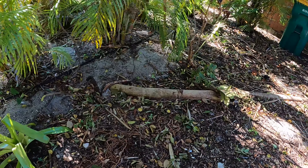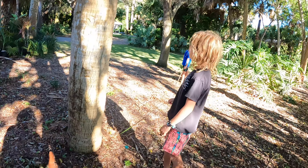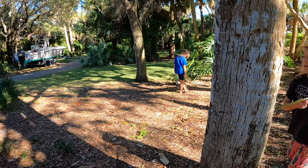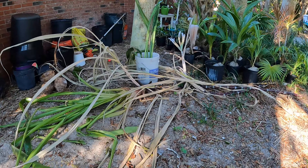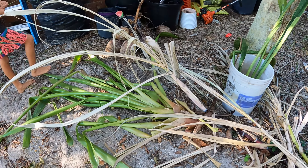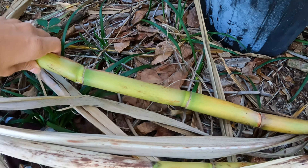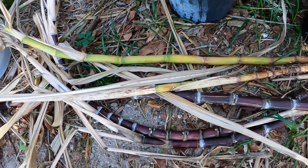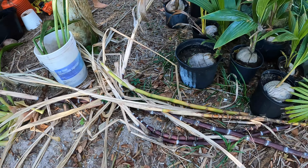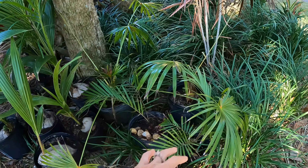It looks like our cardboard palm we got the other week - we need to show you that after our potting area. Here's all our plants that we need to find a place for - a big vermilion we still need to get in the ground, and a new kind of sugar cane we collected that's purple. There are some potted-up coconuts, teddy bear palms, and some thatched palms.